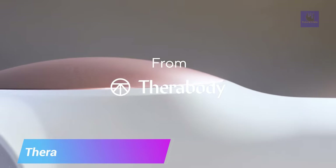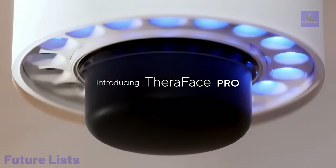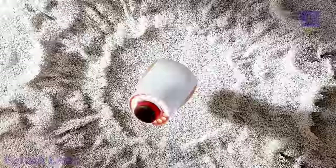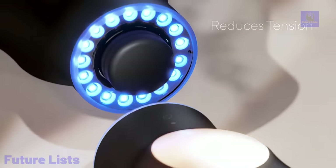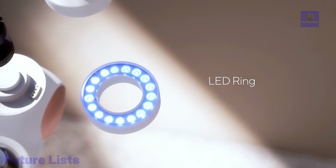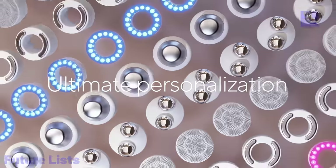Redefine your skincare routine with Therabody's TheraFace Pro. This advanced device utilizes a combination of gentle vibrations, red and blue LED lights, and therapeutic heat to achieve a range of treatments to firm and tighten your skin. Get ready to see real results with 8 different treatments that help reduce fine lines and wrinkles, improve skin elasticity, and promote blood circulation.